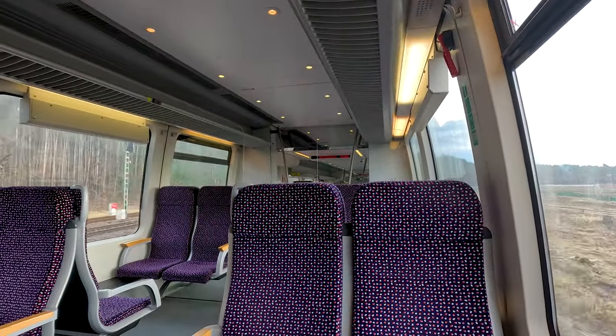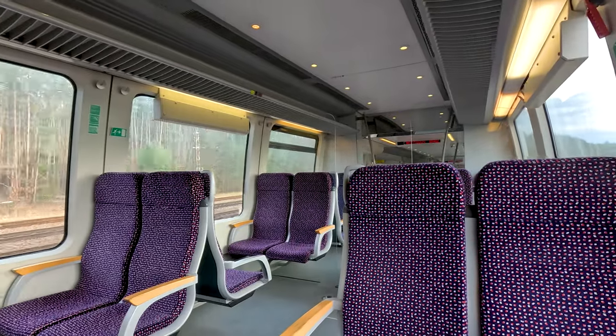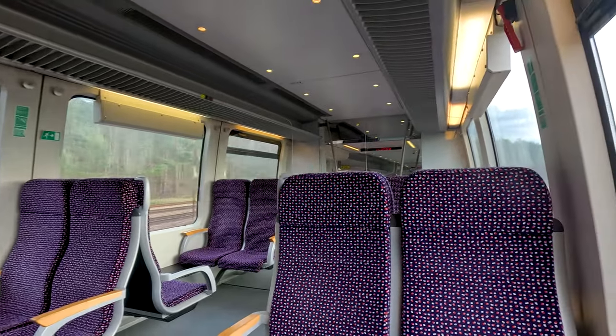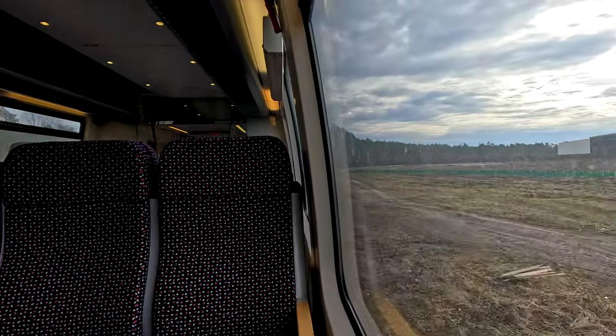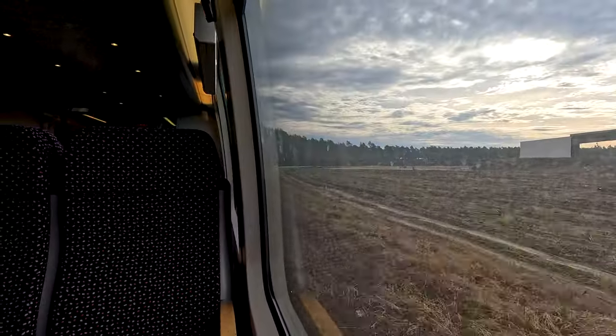Of course there's a lot of criticism about the Gigafactory — as you can see, a lot of forest had to be removed to make space for the factory — but this will not be the topic of this video. We will only focus on the railway line.